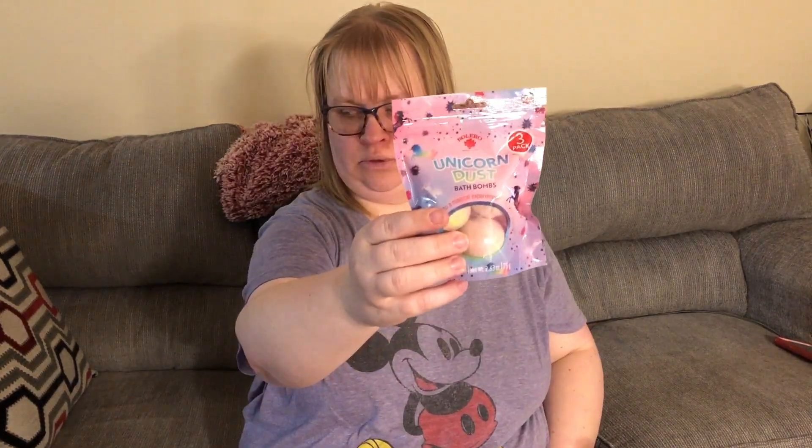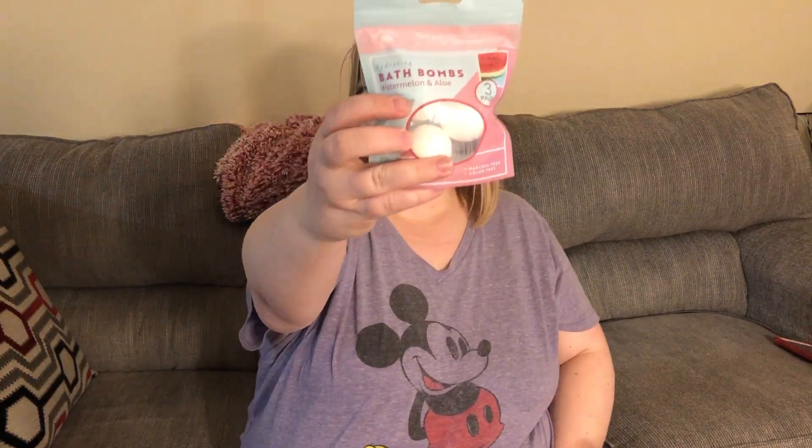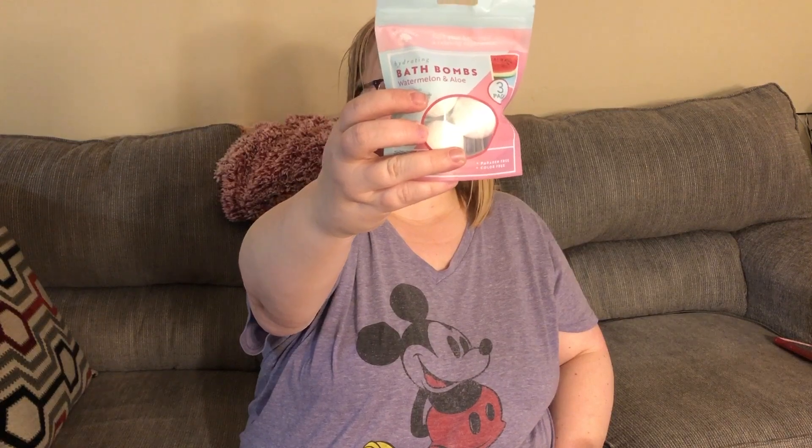The last one I picked up was Unicorn Dust — excited to try those. I also got another Bolero bath bomb set: the Watermelon and Aloe Hydrating ones from Bolero as well. Those are just sitting over here. I feel like I'm missing one — I thought I got the Oreo cookies and cream one, but maybe I didn't pick that one up. I don't know how I feel about cookies and cream on my feet.